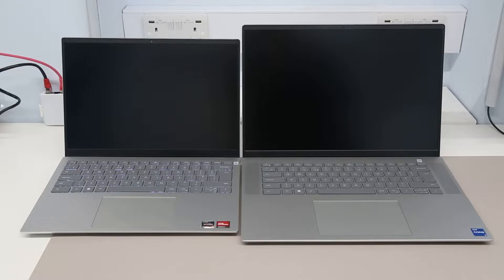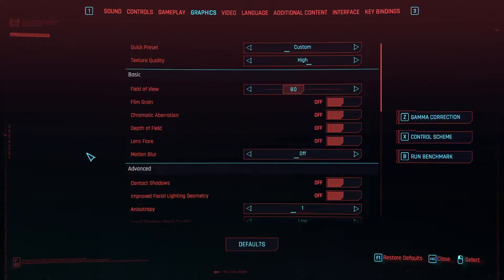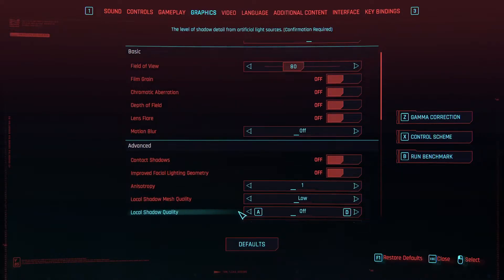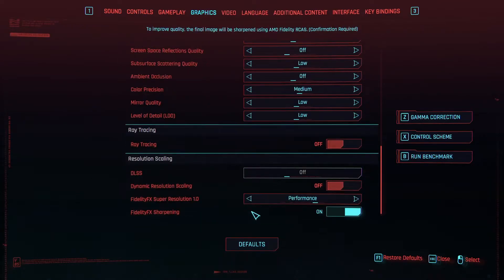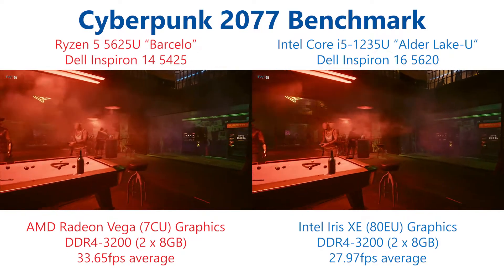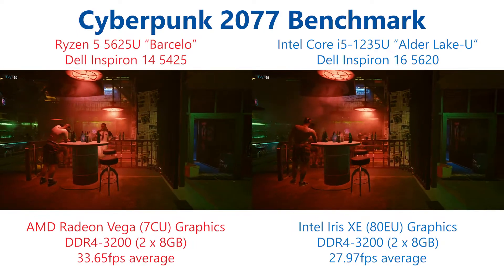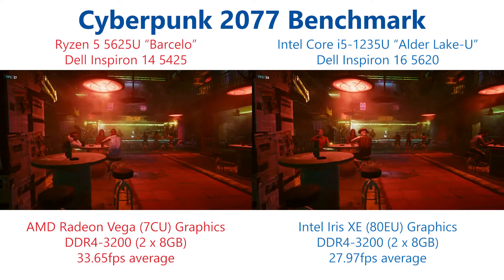These are very similar chassis designs with very similar cooling, despite their difference in size, and should give us the closest possible comparison between the two. For testing we are running at 1080p with the low detail preset and AMD's FidelityFX set to performance mode. This reduces the rendering resolution of the 3D elements of the display but keeps 2D elements such as the HUD when you're in game at a sharp native resolution.